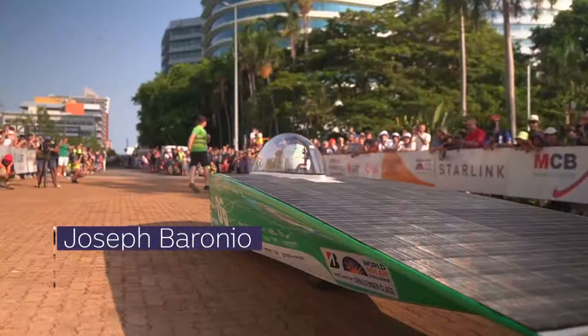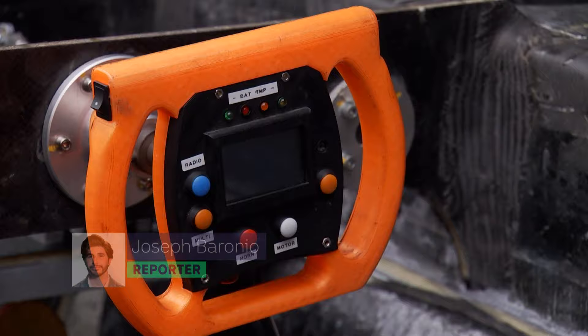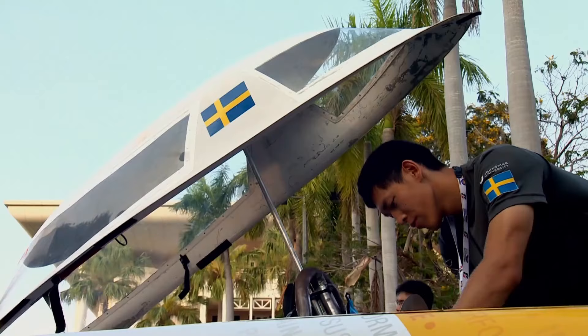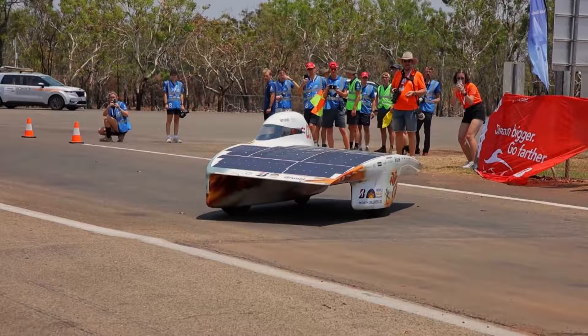These cars aren't your ordinary rides. Obviously. Instead, these are the creations from teams of super-smart students and engineers from around the world, competing in the part science show, part race called the World Solar Challenge.